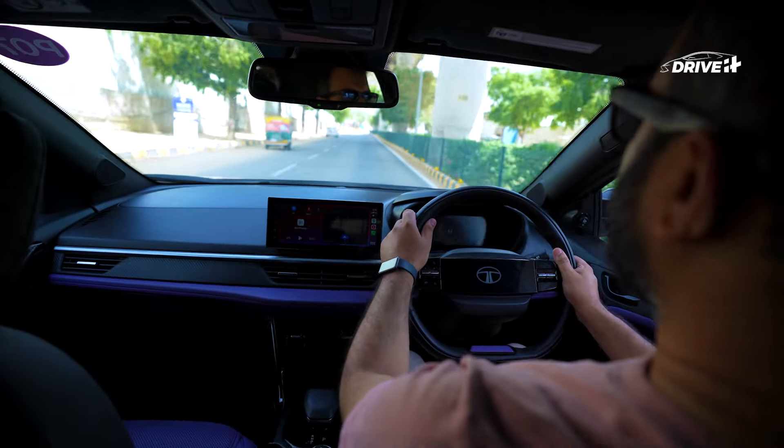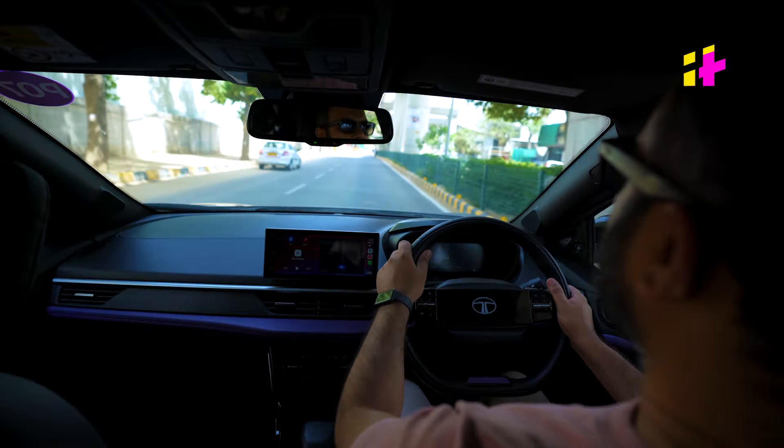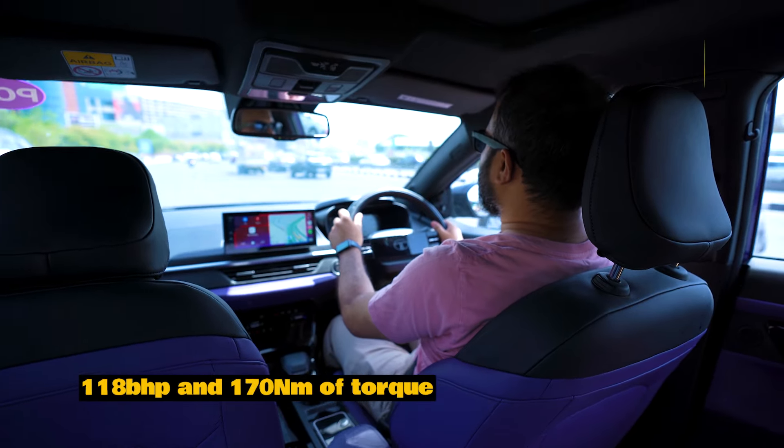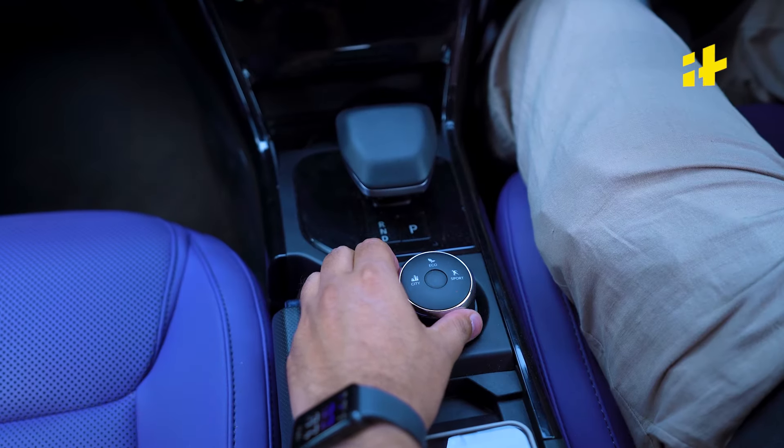The new Nexon offers a 1.2-litre turbocharged Reptron petrol engine and a 1.5-litre diesel turbo. You can choose between a 6-speed manual, AMT, or a 7-speed DCA. The petrol engine produces 118 bhp and 170 Nm of torque. There are three driving modes: Eco, City, and Sport.